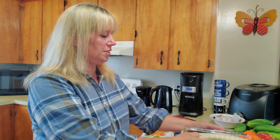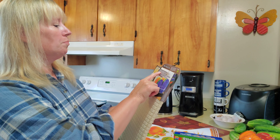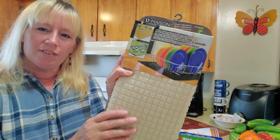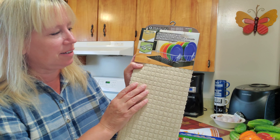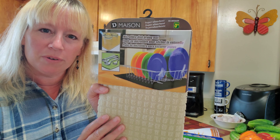At Dollarama I also found this really nice handy microfiber dish drying mat. This is quite nice. I find that I use these quite a bit when I'm washing dishes and pots and pans by hand, and this definitely is a huge help. It's kind of nice to have a brand new one again.